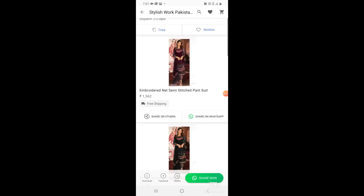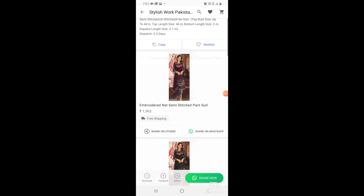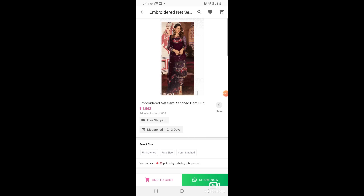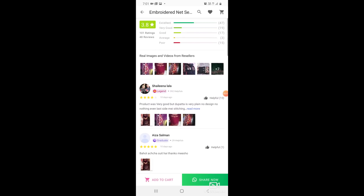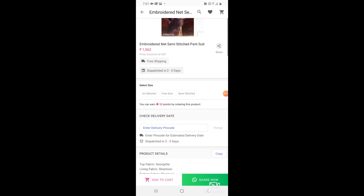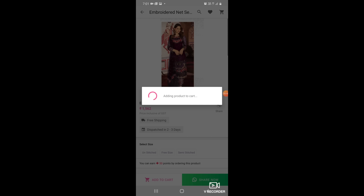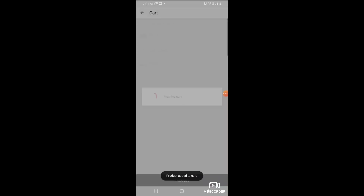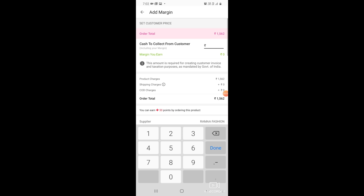I want to buy dresses, so I click on that. It will show all related colors and options, or brands of dresses. Then I will get a full description, written policies, COD availability, and reviews. If I want to buy it, I will select the size and then choose the payment method — I will choose COD.